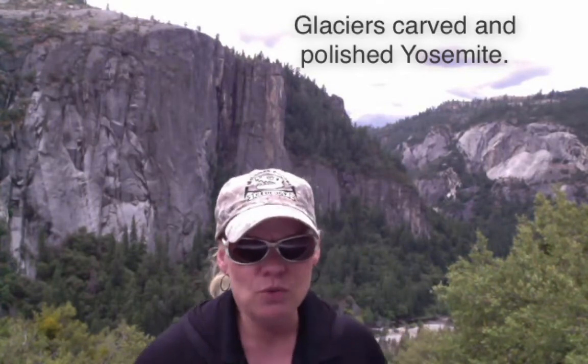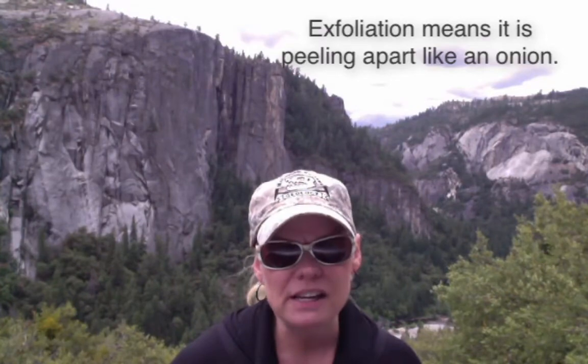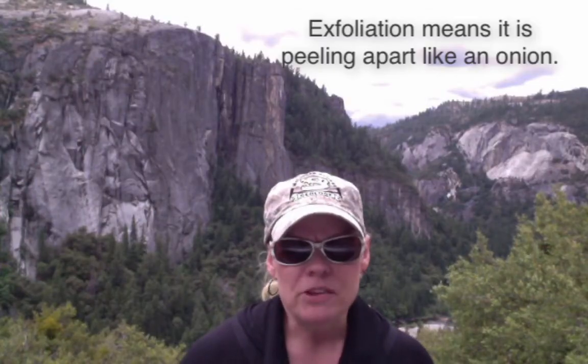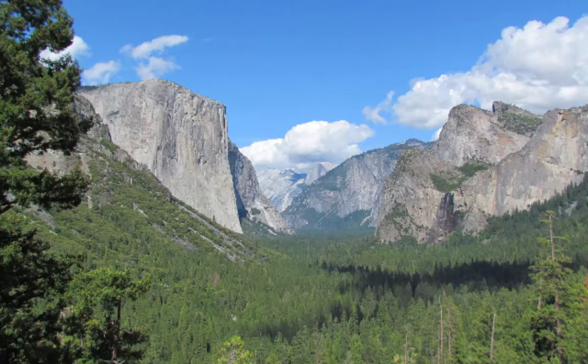I want you to really notice that the walls of this granite have been completely fractured, have been completely exfoliated, and are creating mass wasting all throughout the park. I'm going to step aside for a few minutes and let you just absorb the view because it is absolutely incredible. I'll take some photographs and come back to you in a minute.